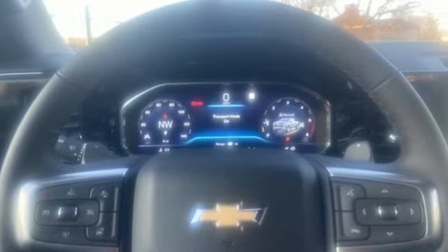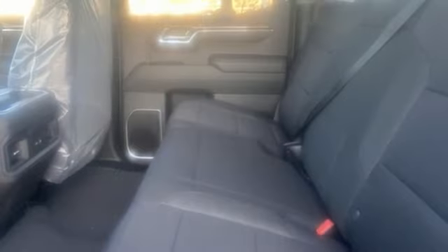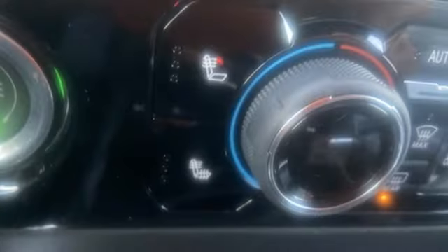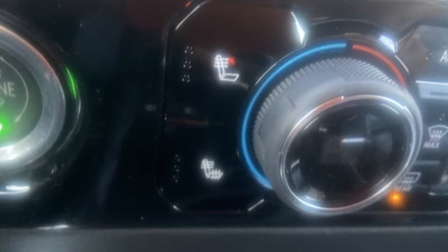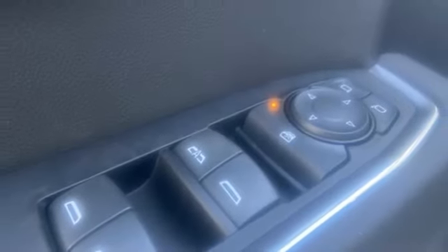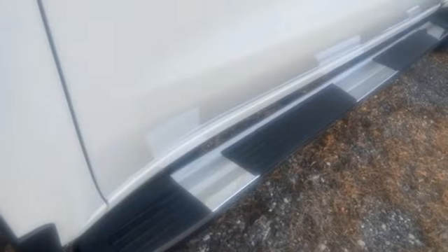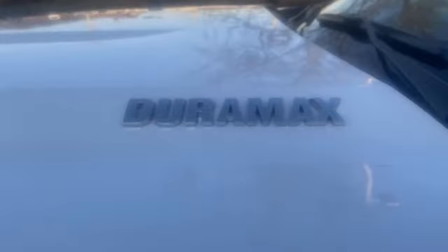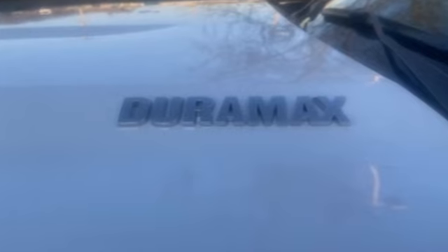Configurable instrument gauges, Wi-Fi hot spot, dual zone climate control, streaming audio, intercooled turbo inline four-cylinder engine, heated steering wheel, remote engine start, AM/FM satellite radio, trailer hitch receiver, four-wheel drive, and LED low and high beam headlights.